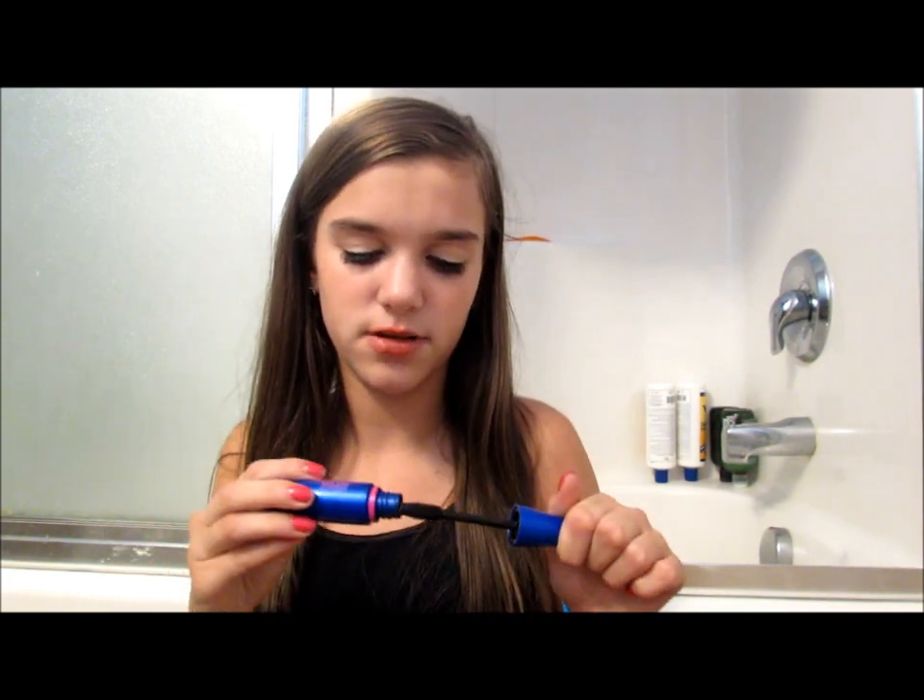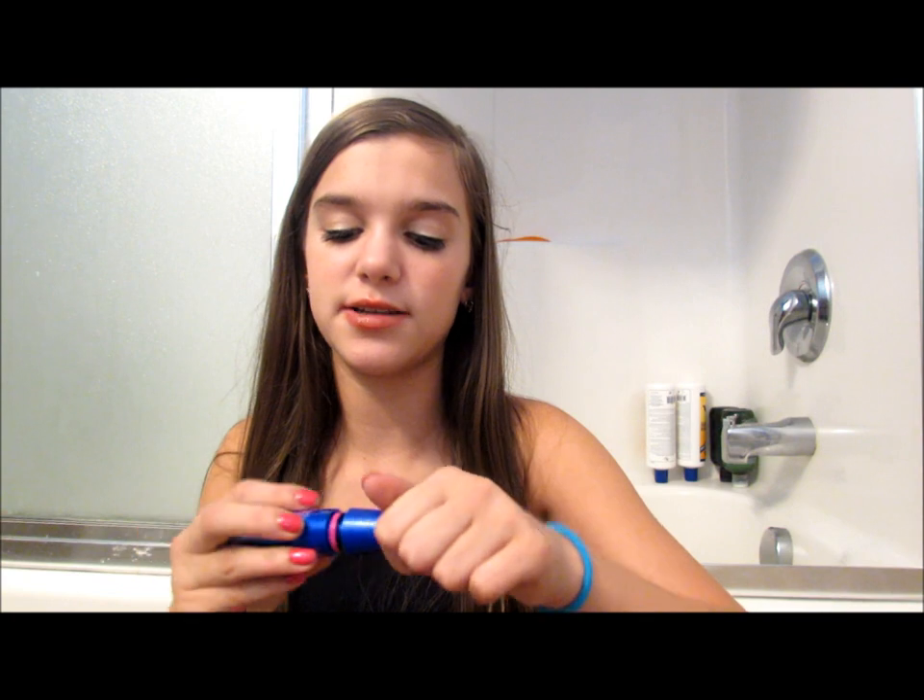I'm bringing my CoverGirl Lash Blast Fusion because it's my favorite mascara of all time and it's waterproof, so it's perfect. I was considering bringing my Maybelline Rocket as well for touch-ups at dinner, but I'm not going to bring it — forget I even said it. I'm definitely bringing my CoverGirl one.